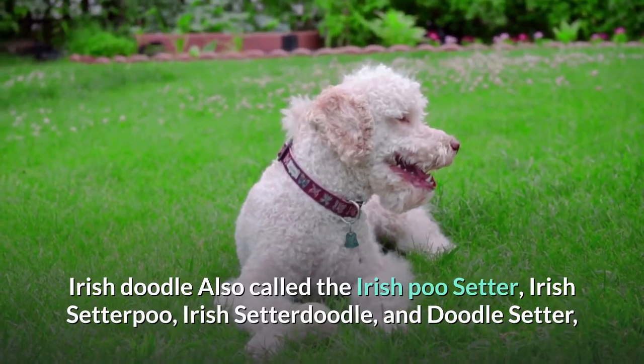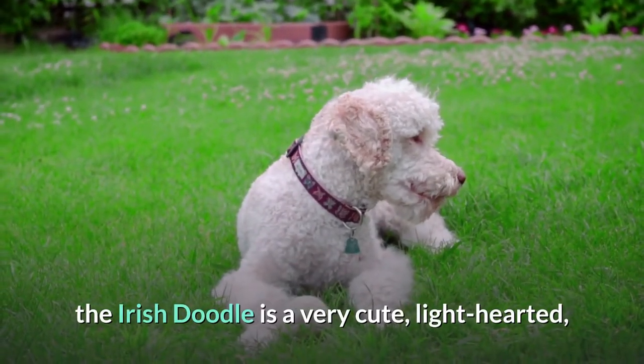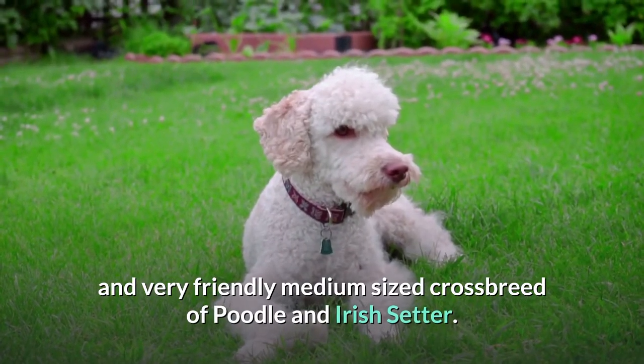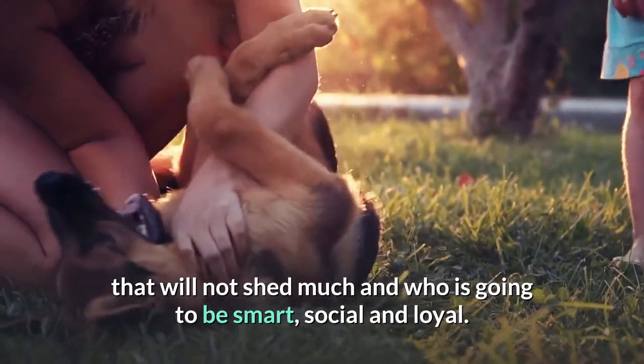Irish Doodle, also called the Irish Poo Setter, Irish Setter Poo, Irish Setterdoodle, and Doodle Setter, the Irish Doodle is a very cute, light-hearted, and very friendly medium-sized crossbreed of Poodle and Irish Setter. This is perfect for those who are looking for a dog that will not shed much and who is going to be smart, social, and loyal.